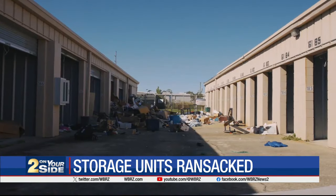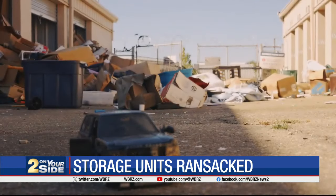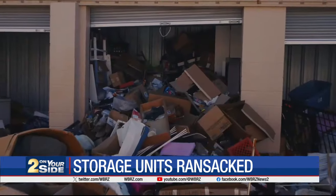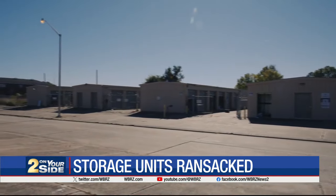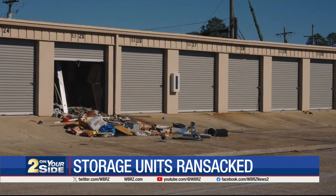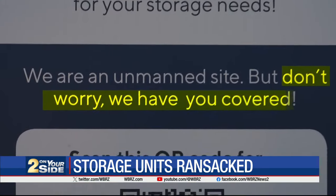Totally ransacked. Gone through. Left out in the rain. Toys, clothing, decorations. Boxes and boxes piled high. This is the Square Space Storage on North Carrollton Avenue in Baton Rouge — an unmanned site. But as the sign says, don't worry, they have you covered.